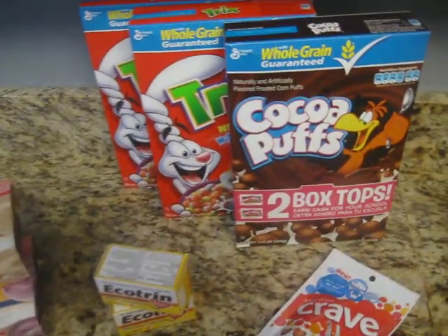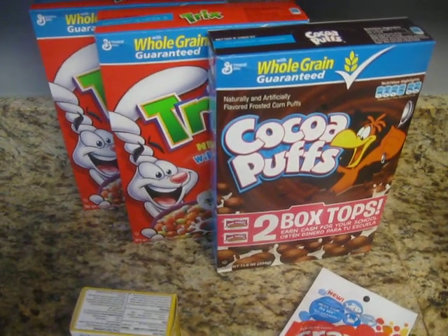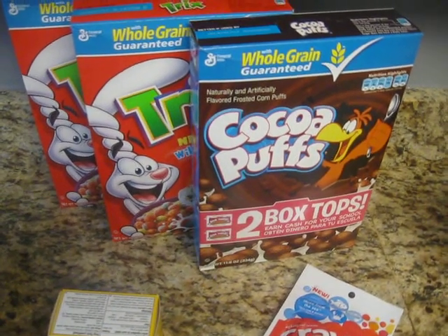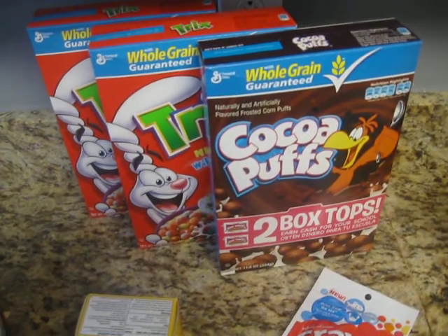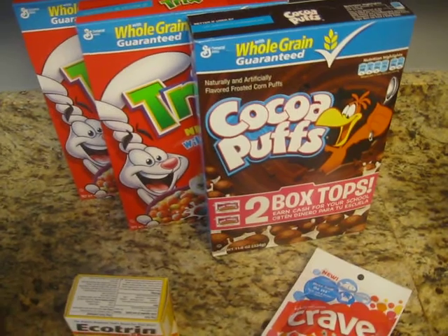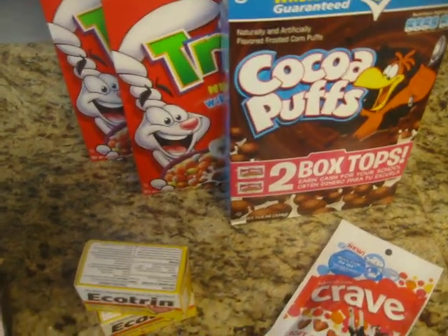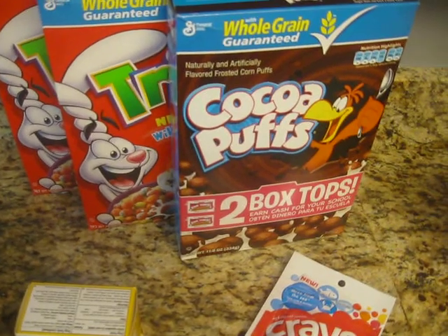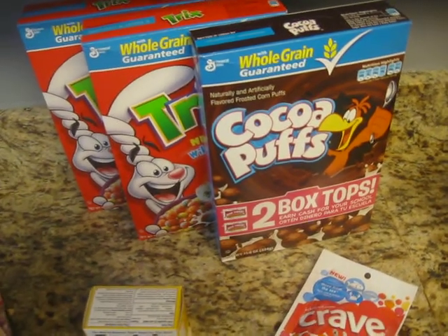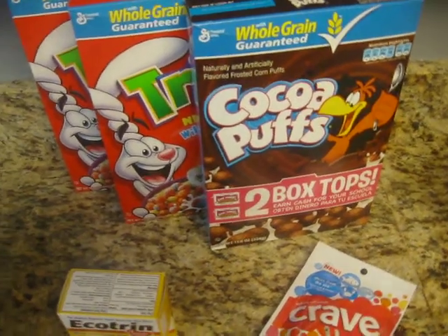And on to the cereal. It was buy one get one free. They are regularly $3.49. So buy one get one free, and then I had a $1 off of three General Mills cereals. So it was $1.74 each and then $1 off of that. So that was a good deal there.